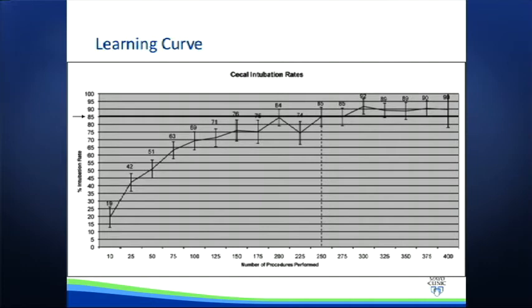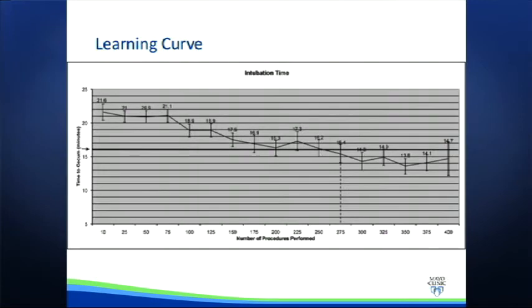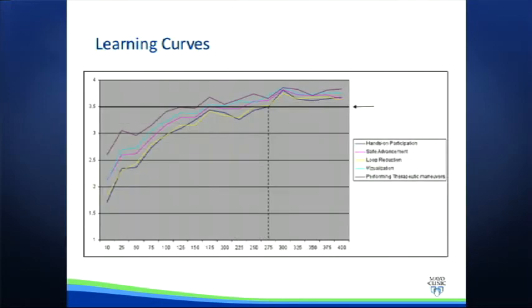Going back and applying these to our learning curves, we find that it takes roughly 275 procedures to consistently achieve a cecal intubation rate of 85% or greater, as shown in this graph. Similarly, reaching the cecum in 16 minutes or less also occurred around 275 procedures. And with the learning curves of those five motor skills previously shown, it isn't until 275 procedures again that the average fellow achieves MCSAT scores of 3.5 or greater for all the cognitive and motor skills assessed.